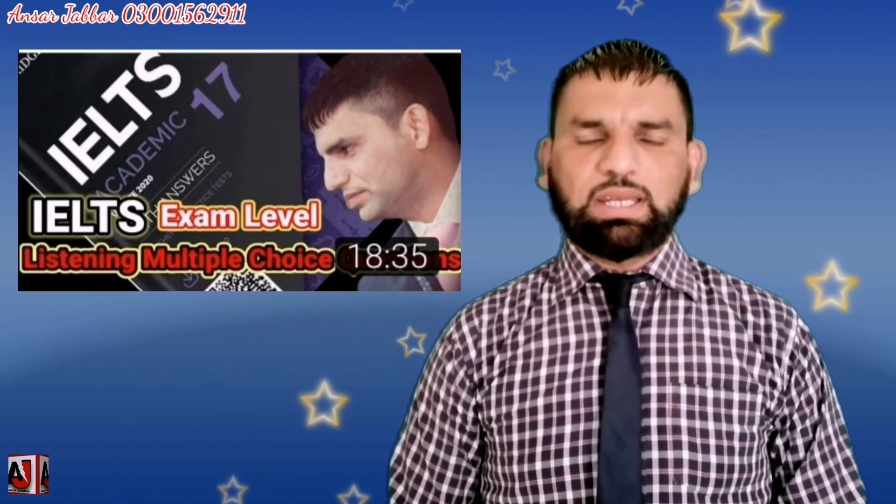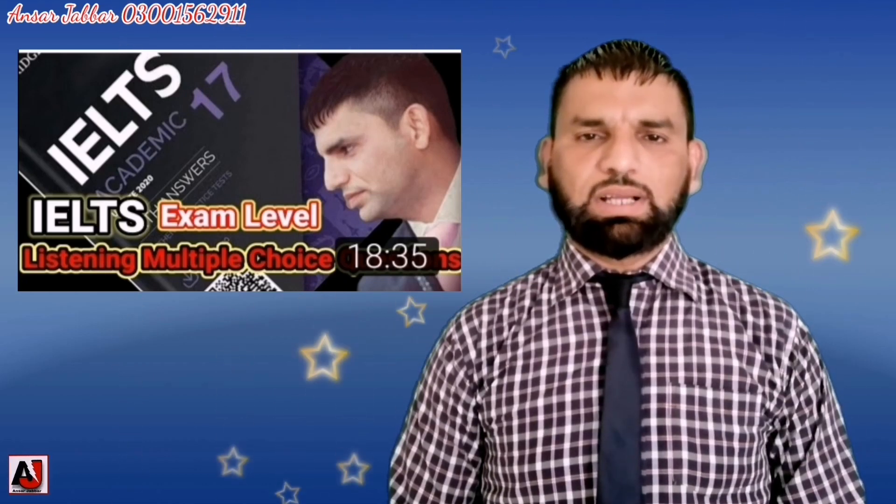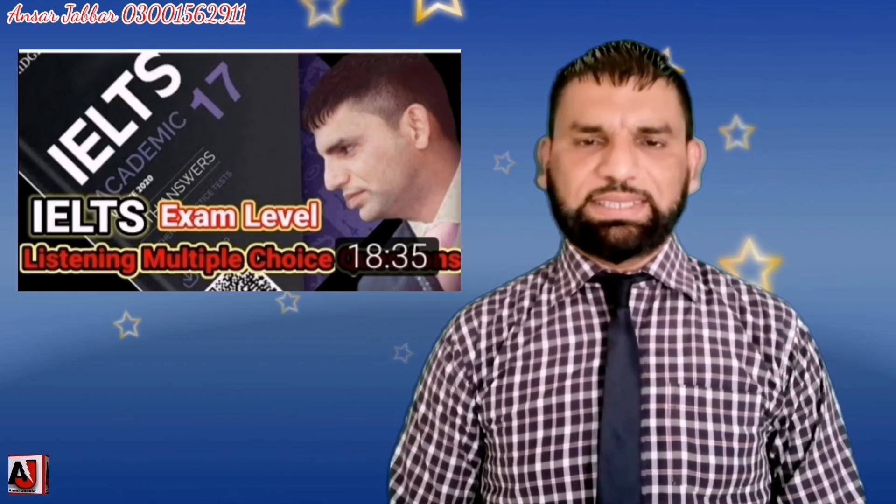Welcome to a new video on Cambridge IELTS. This video is about the Cambridge IELTS listening section. We are going to solve questions 27 to 30 from Cambridge IELTS Book 17 Listening Test 1. This video is a continuation of an earlier upload, so anyone who has not watched that video should watch it to get the full picture of Listening Test 1.